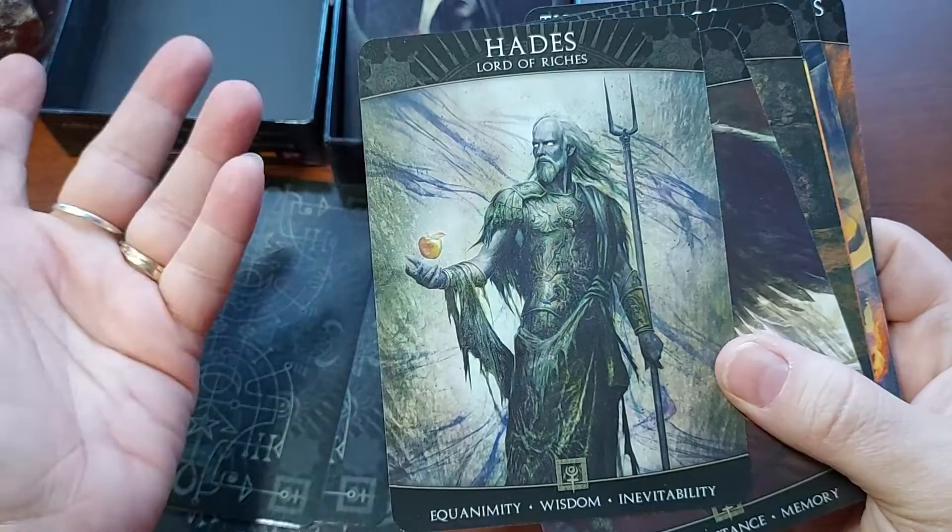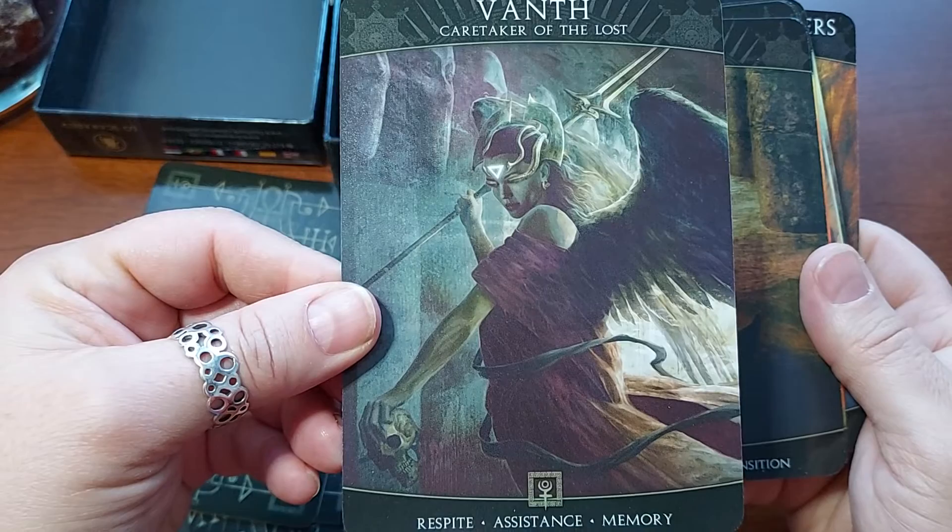Now I thought Hades was always the Lord of the Underworld, so I don't know. You know what? Maybe I'll hold that one back and we'll check on that.